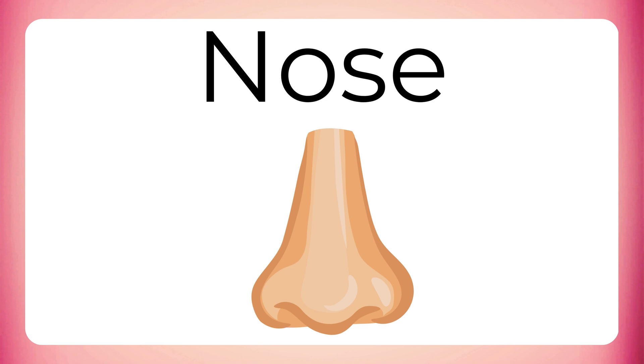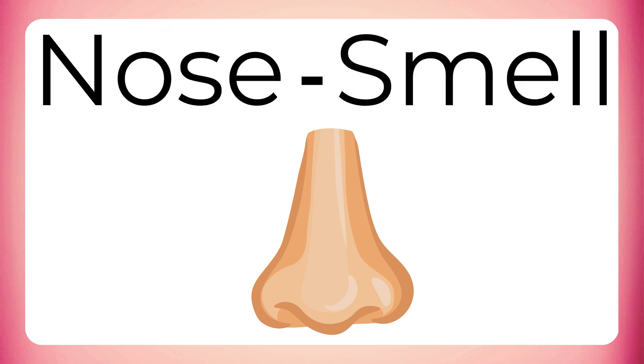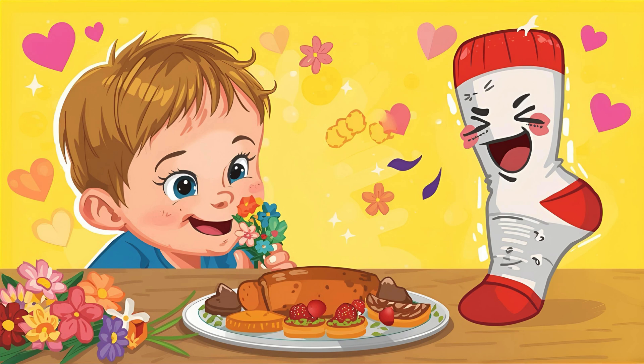Now comes our nose. Our nose helps us to smell, like sweet flowers, yummy food, and sometimes — ooh — even stinky socks!